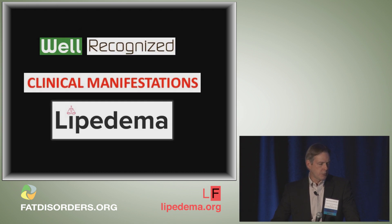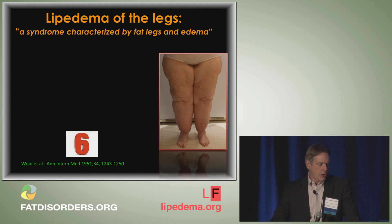Let's start with the well-recognized clinical manifestations of lipoedema. All the way back in 1951, Drs. Wald, Allen, and Heinz released a seminal article on lipoedema of the legs — a syndrome characterized by fat legs and edema. They recognized six cardinal manifestations of lipoedema that have clearly stood the test of time.